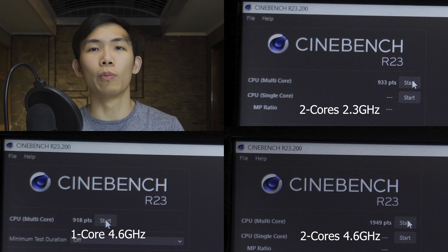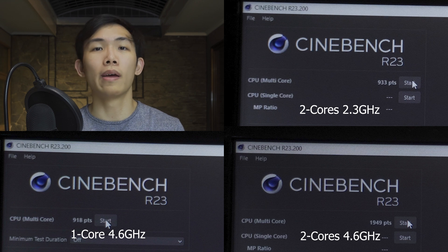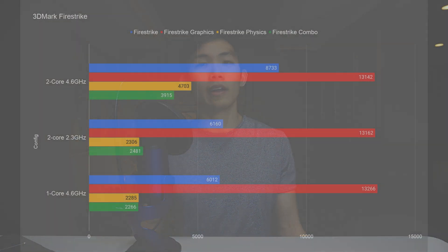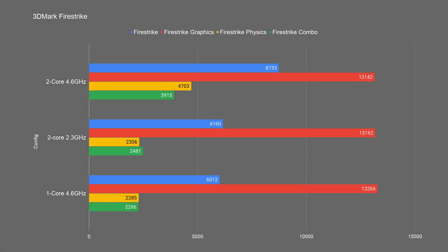What differs is how applications interact with two cores at lower clock speed versus one core at higher clock speed, and how Windows handles that. In 3DMark Firestrike, the reference dual-core 4.6 GHz setting is obviously the fastest. The two-core 2.3 GHz configuration comes in just slightly higher than the one-core 4.6 GHz in the final score and in the CPU benchmark portion — pretty much neck and neck, but the two-core config edges ahead.